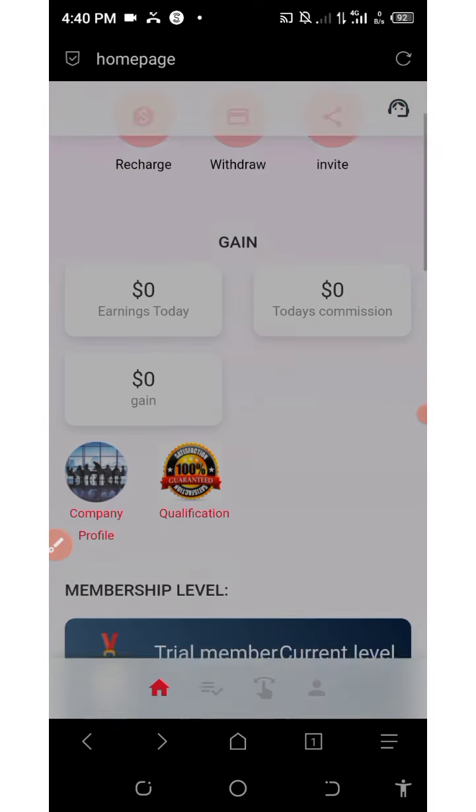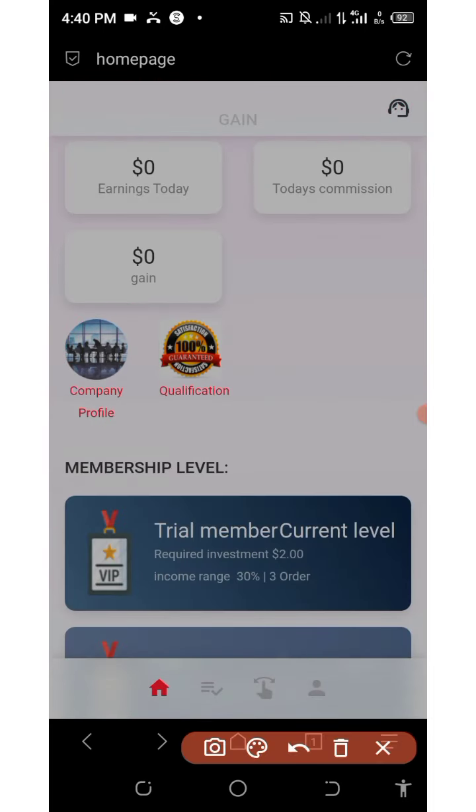On the dashboard you can see the company profile for those that want to know more about the company, and beside it is the company certificate of authentication and also the qualification verification.